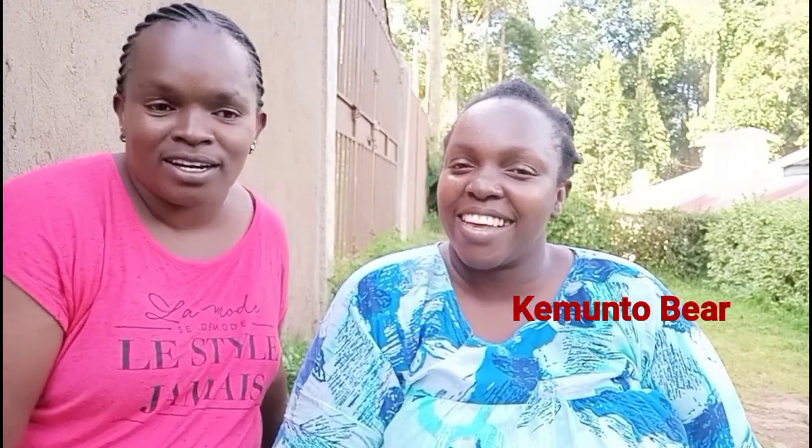Hi guys, today we are here with Kiamuntabea and I'm Bing Mona. Guys, please subscribe to our channels. We are going to 50,000 and we are going to 4,000 subscribers. Please subscribe and support us.